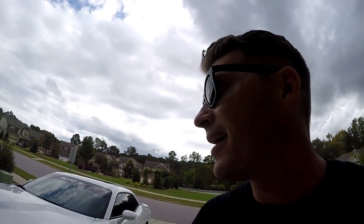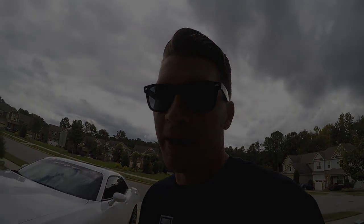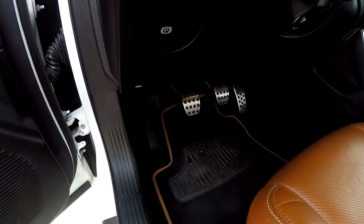Those are the things I really like about this car above and beyond the other Challengers I've owned. There are a lot of other things I like — the heritage styling, the power, all that good stuff — but I'm not going to get into that now. You can check out my other videos if you're interested. So, what are the things I'm not so psyched about?